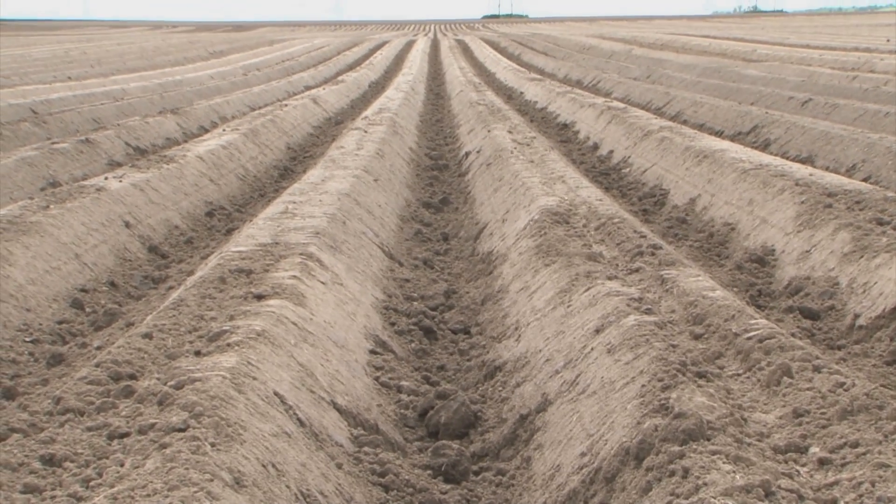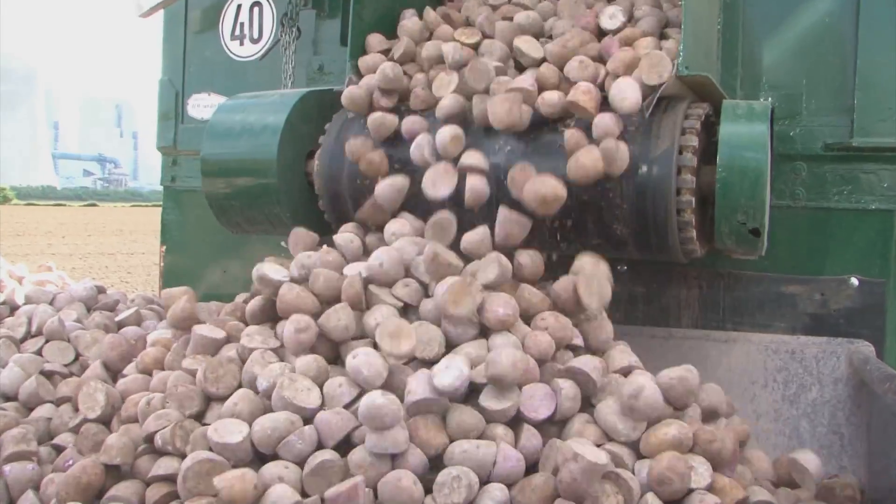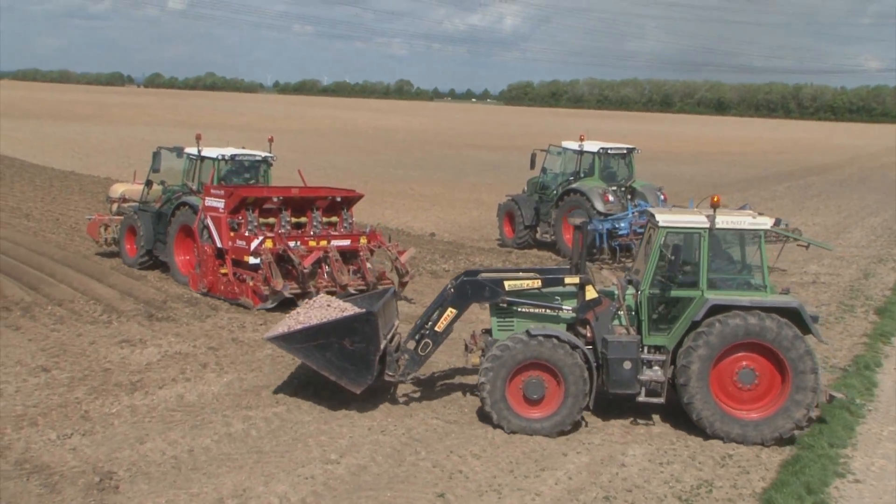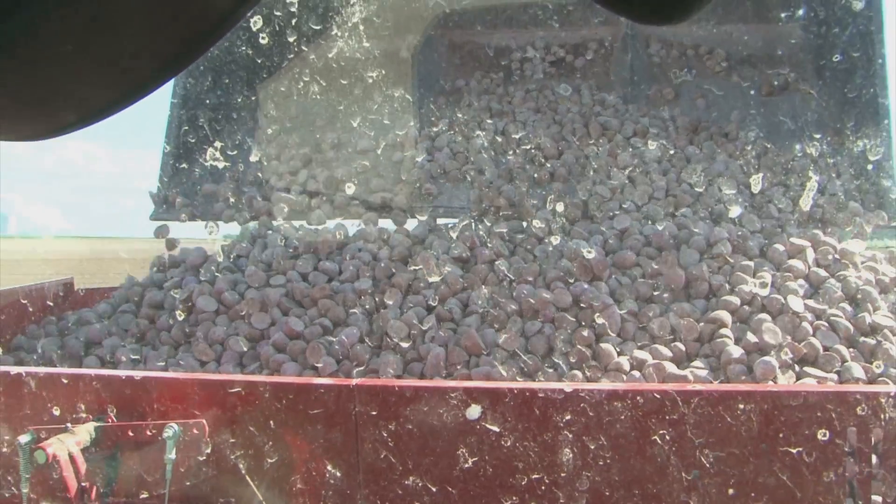To keep up with the latest technology concerning VarioTronic, his employees receive practical and theoretical training every year. Today we will accompany him while he plants potatoes.